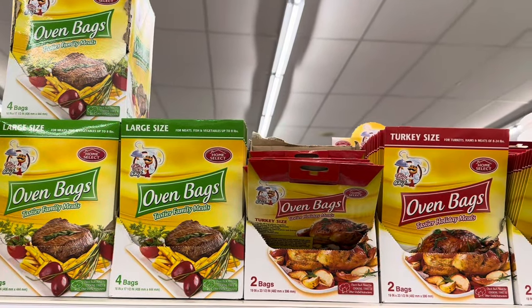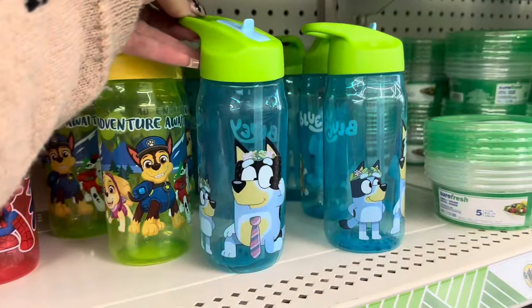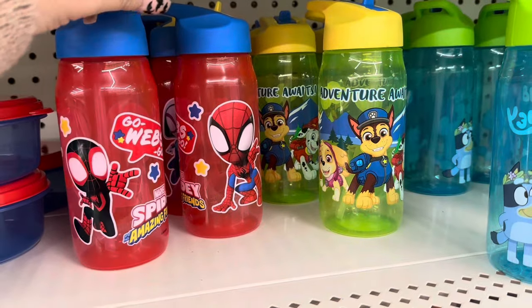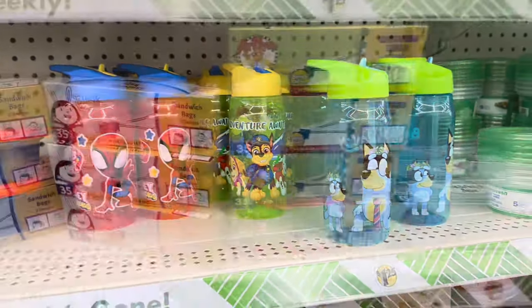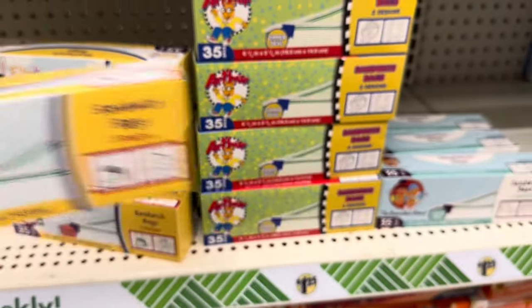I've never tried those candles before. Over here they've got a ton of oven bags. And look at these adorable little cups — my son loves Bluey, and they also have Paw Patrol and Spidey ones. I might have to get him one — it would be cute to fill with candy for Christmas. Here are some new sandwich bags. But really, that's everything for this week's What's New at Dollar Tree.